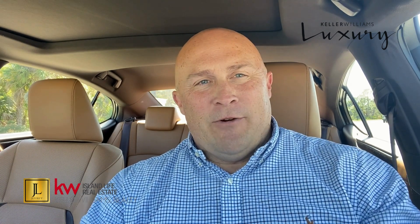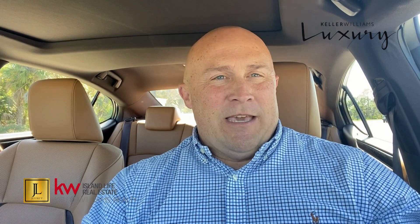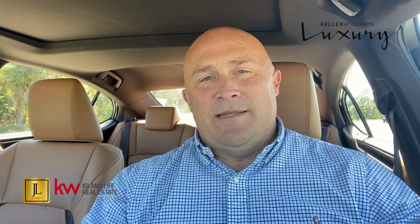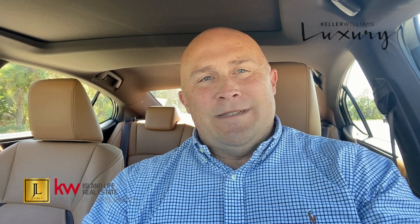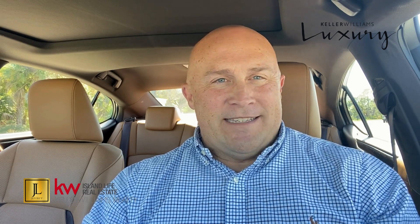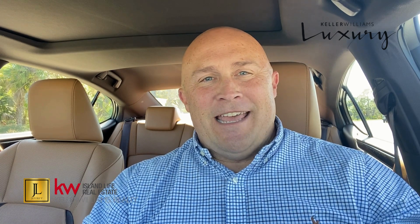If you're interested in more information about Grand Place and want to know how we can get you a beautiful executive home in this community, please contact me directly through phone, text, or email — I'll always answer my phone. If you have any questions about real estate here in Southwest Florida and the greater Sarasota County area, give me a call. I hope to see you in Florida — enjoy the trip!